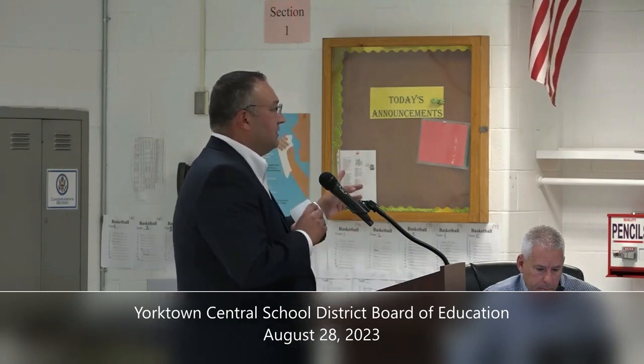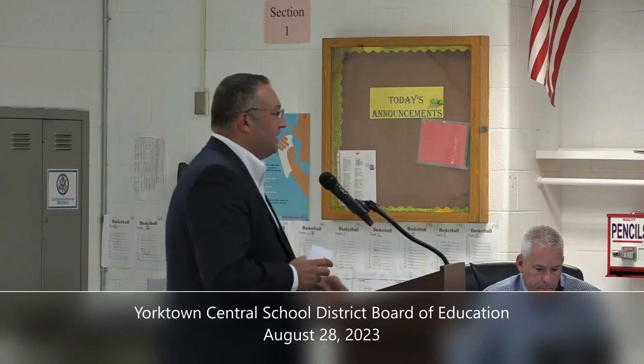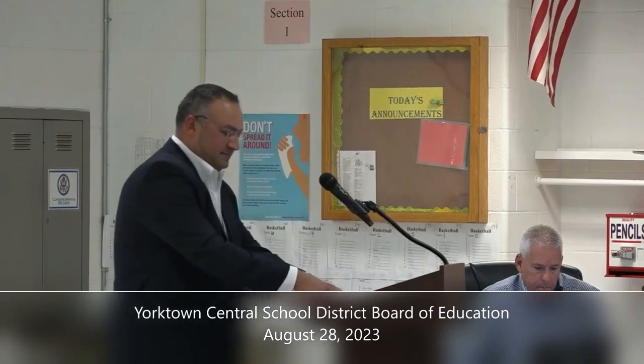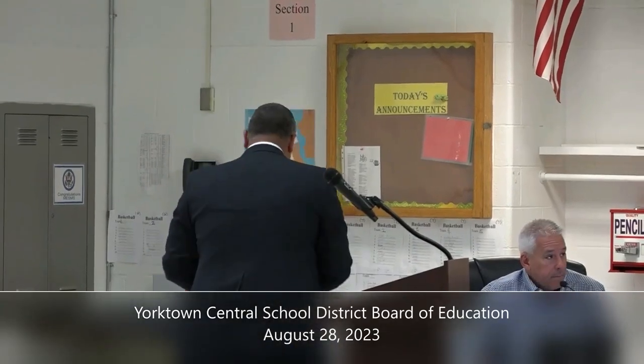I'm happy to take any questions on either presentation. I just want to be clear that this facilities planning update — you are intending to give an update at every board meeting so the community stays up to date? Absolutely, yes. And when will the website go live? The website can go live tomorrow, so the community will have an opportunity to access it.